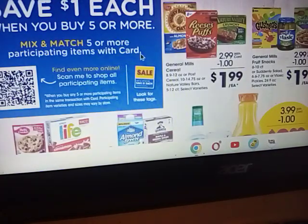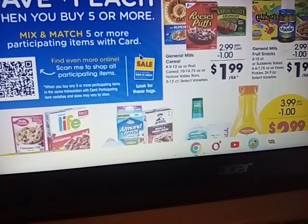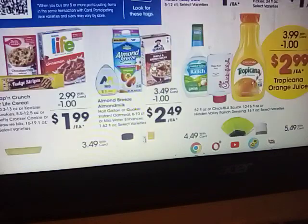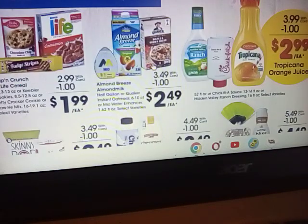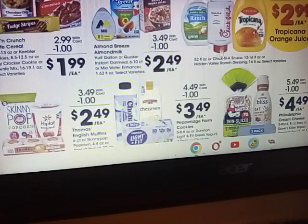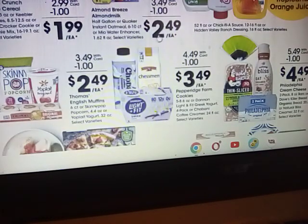Here are some more of your buy five or mores. You have General Mills cereals for $1.99, also Post cereals for $1.99 — if you have an extra coupon, go ahead and use that with it and bring that cost down. Life cereal $1.99. Betty Crocker cookie mix, Keebler cookies $1.99. There's that Chick-fil-A sauce — I've never had Chick-fil-A, but I certainly wouldn't be buying the sauce.